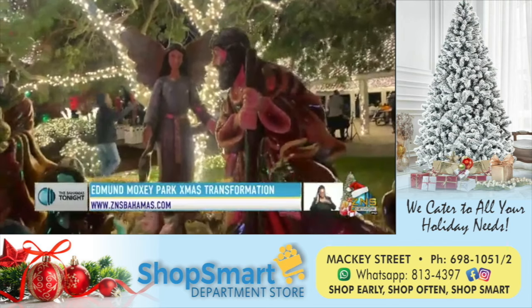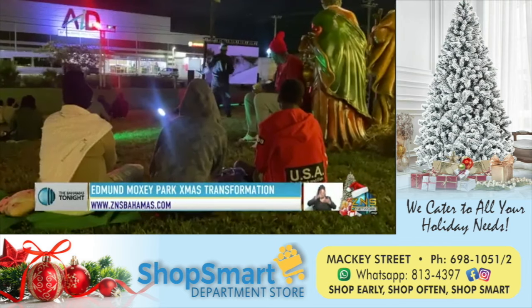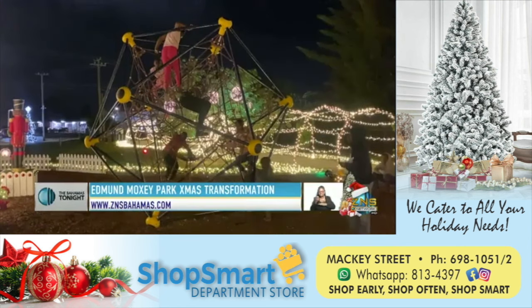And let's not forget the nativity scene, hand-painted in the Philippines. The Christmas extravaganza — a marvel for residents and children.